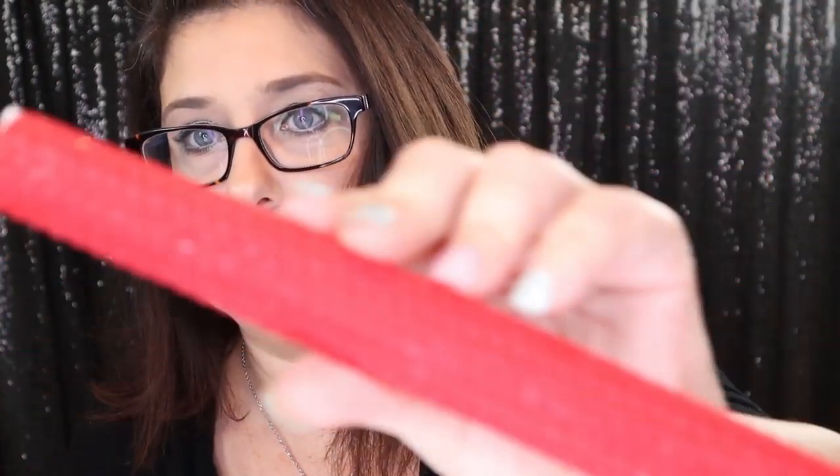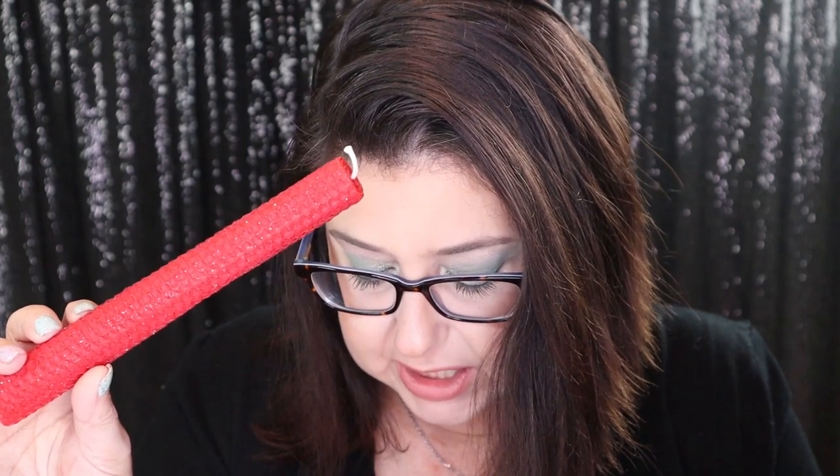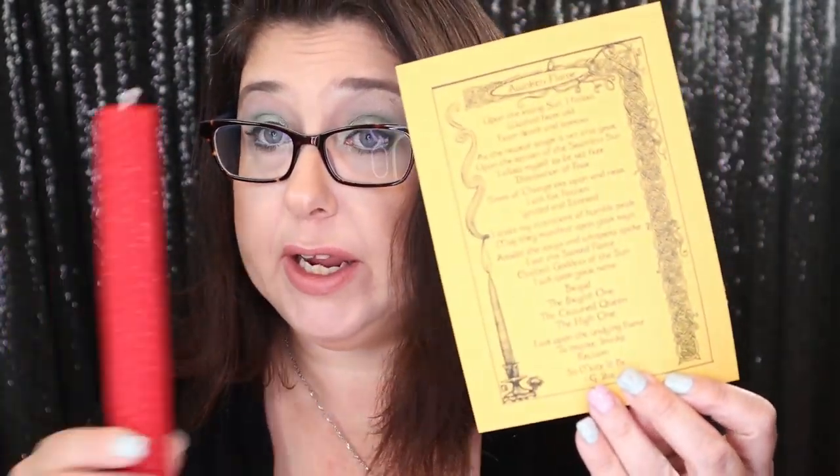Next thing we have is another candle. I love their honeycomb candles — I say that every time. But they're really beautiful. Look at that — it's sparkly too. This is a hand-rolled and anointed Awoken Flame spell candle with spell incantation. This candle has been anointed with the intention of bringing the creativity and passion energies to fire your rituals. The incantation that accompanies this spell candle has been created as a piece of artwork that can be placed within your Book of Shadows. So this spell right here goes along with this candle — that is awesome.